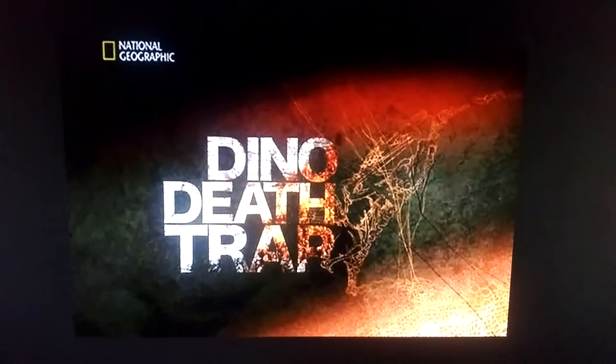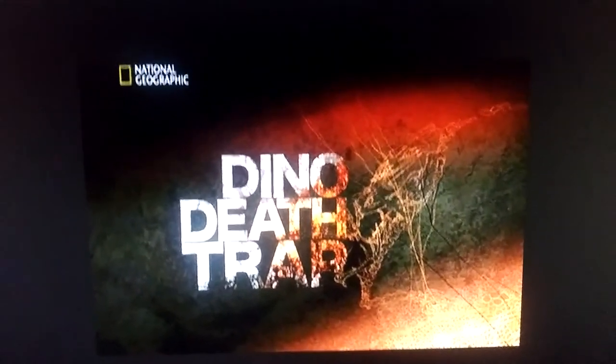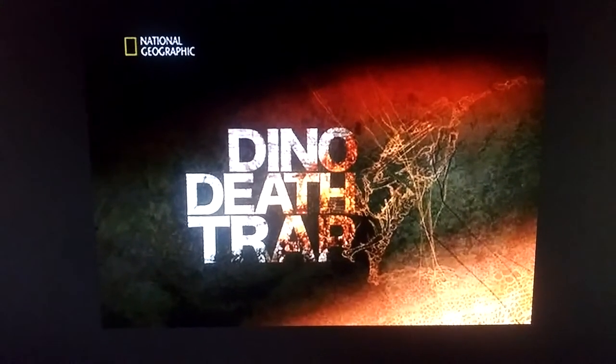Let's get started on this video. Hello everyone. In today's documentary review, we're going to be talking about National Geographic's Dino Deathtrap, released in the year 2007. So let's go a little bit of history on this documentary.